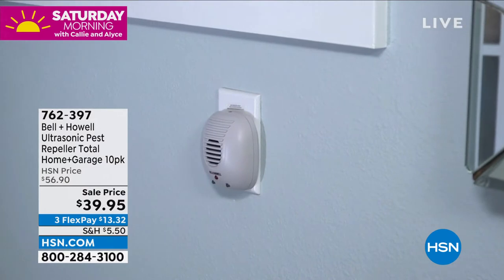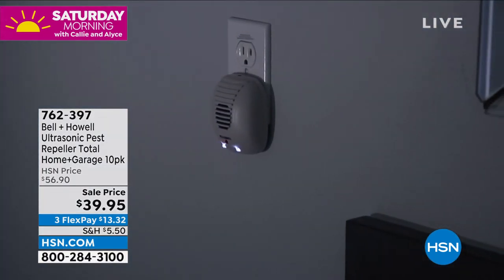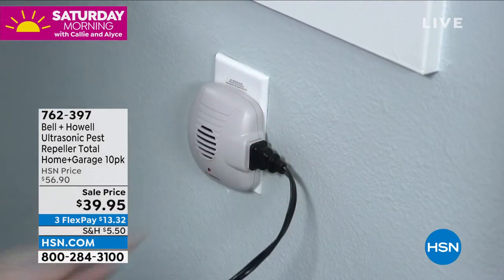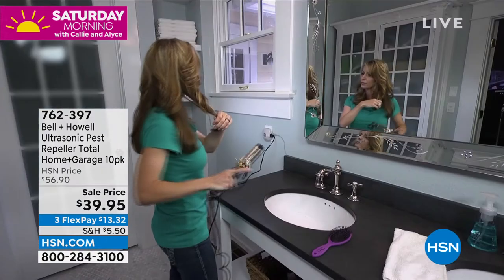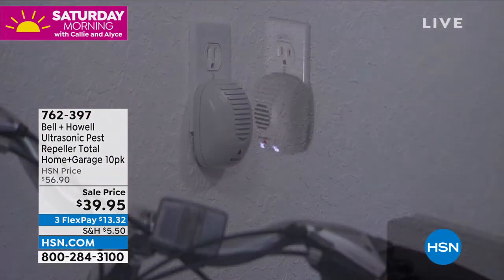Ultrasonic sound waves are just sound waves at a higher frequency than humans can hear. But the rats, mice, ants, roaches, and spiders will hear it. Your pets won't hear it. What does it sound like to them? We think maybe it sounds like a siren going off or fingernails on a chalkboard — it makes them want to leave the area. I love the Find My HP — me too.